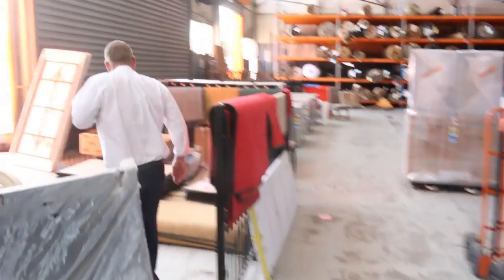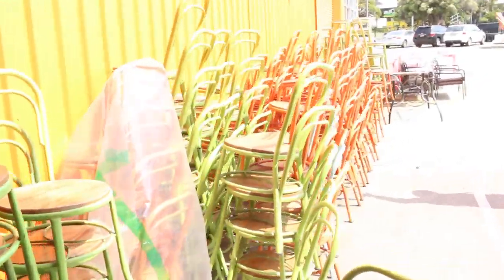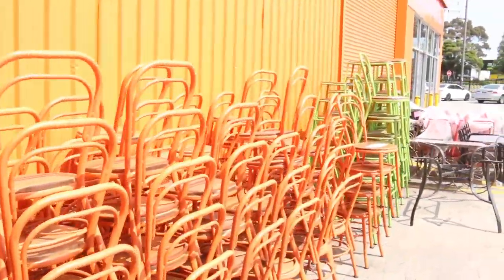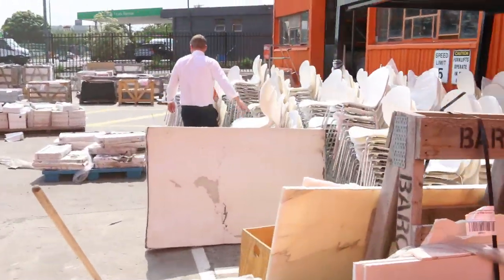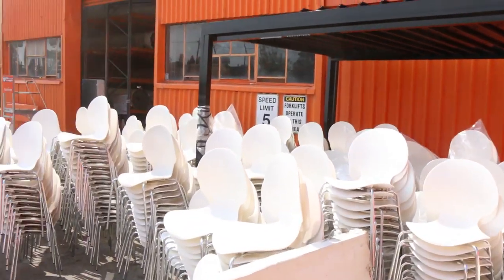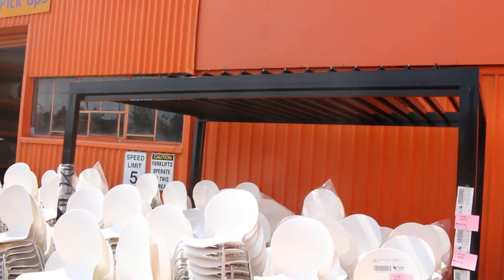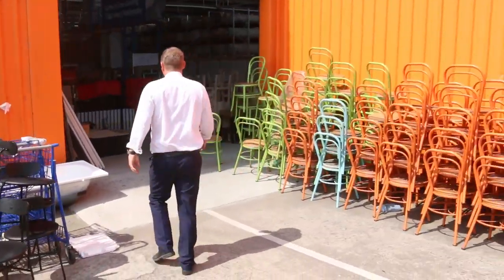Outside there are so many more dining chairs in a couple of different styles for indoor and outdoor use. We've got 350 of these X-style function dining chairs, plenty of tiles, and plenty of outdoor furniture. It's a really nice looking auction with plenty of bits and pieces.